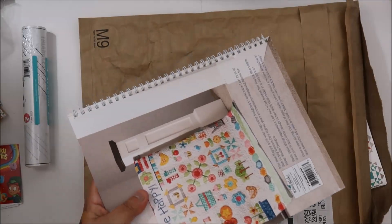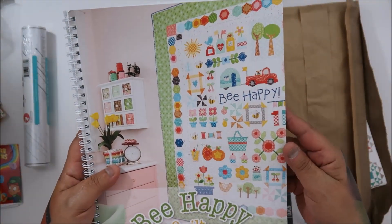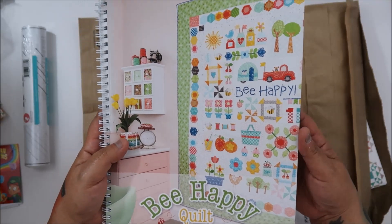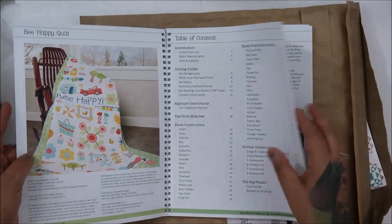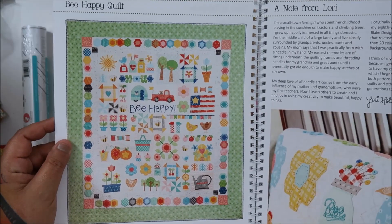Oh yeah, this is the Lorrie Holt — I think the last one I need. Flea Market is the last one. This is the Be Happy quilt book. Look at how beautiful that is, you guys!